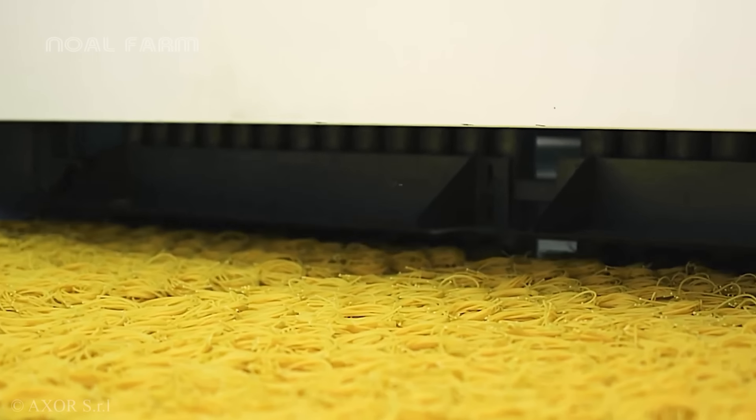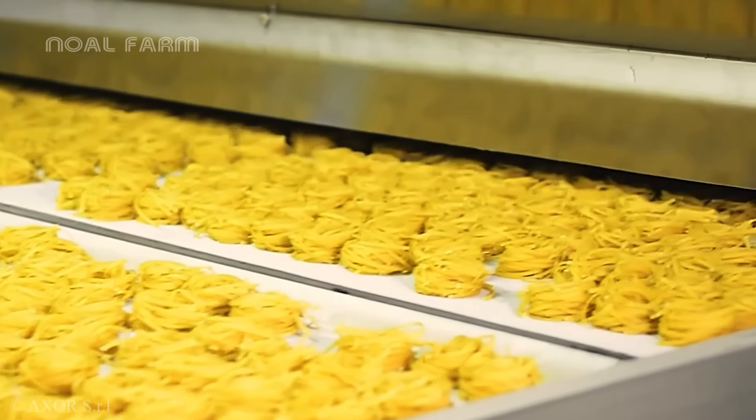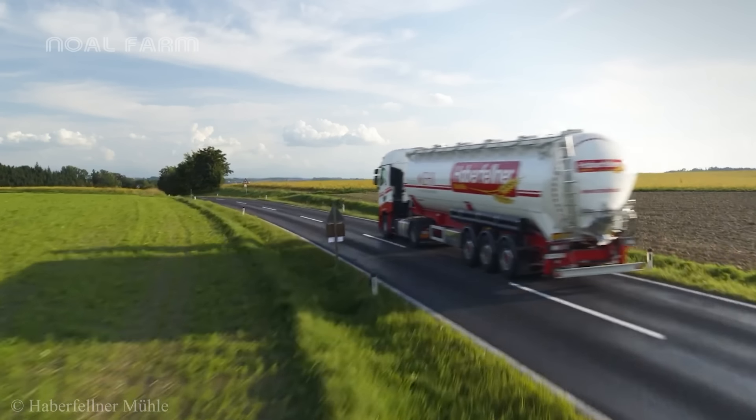If you want to witness the fascinating intricacies of these production lines and delve deeper into how these factories work, then you can watch our next videos here.